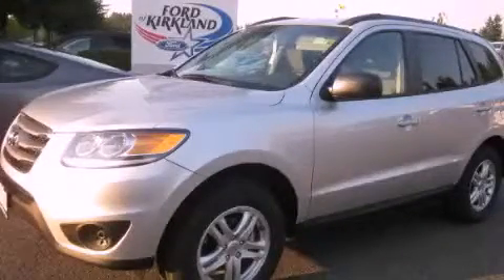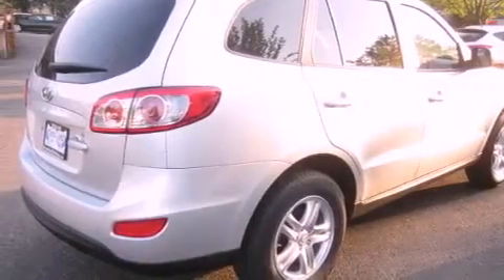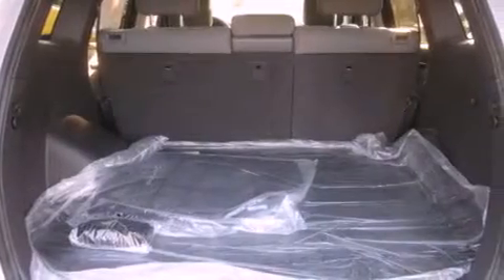This is a brand new 2012 Hyundai Santa Fe, a great blend of utility, comfort, and style. It features a 2.4-liter four-cylinder engine and an automatic transmission.